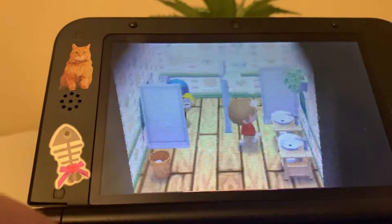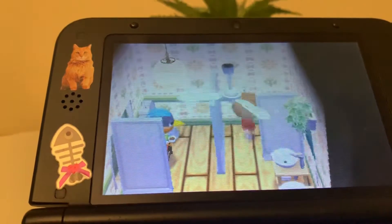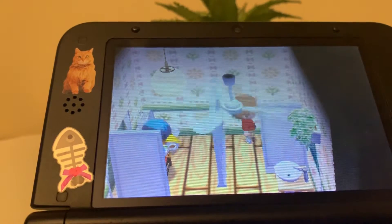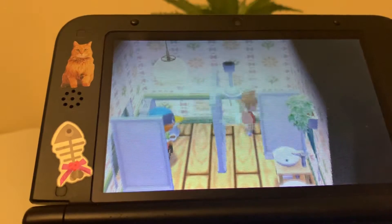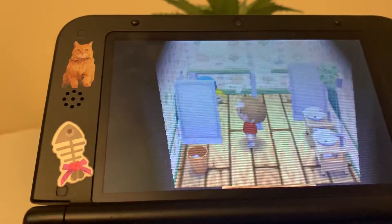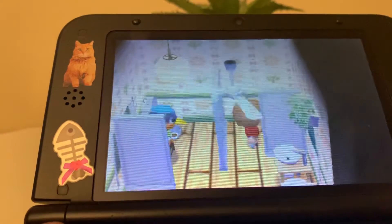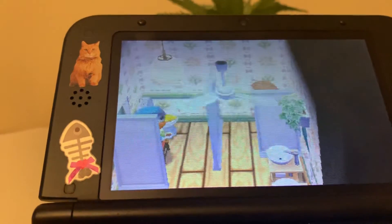The chair next to the toilet was actually inspired by the International Cryptozoology Museum — Loren Coleman's exhibit at the International Cryptozoology Museum in Portland, Maine, where there was actually a toilet sitting across from a chair in the bathroom. So we took some inspiration from that exhibit there and put it in Animal Crossing.